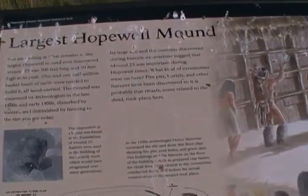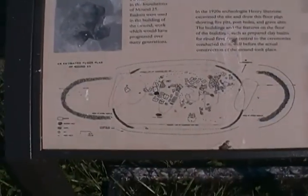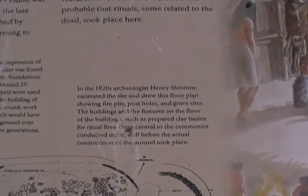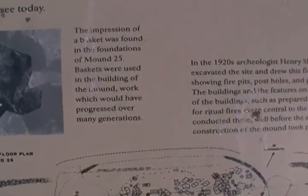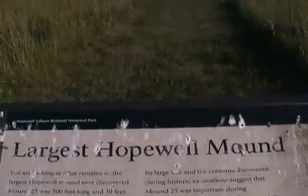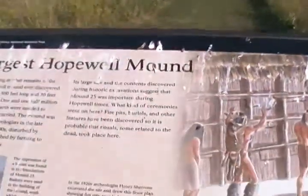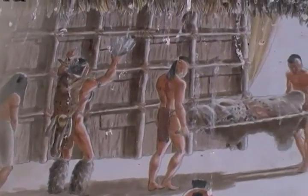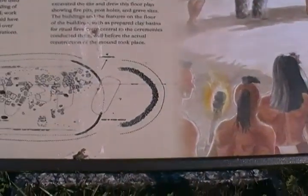This is the largest Hopewell mound ever discovered. One and a half million baskets — you can see here, this is the plan of this. And then you can see the impression of a basket they found. It's right out there. It's the largest, but it's been leveled from farming. As you can see here, that's the artist's conception.